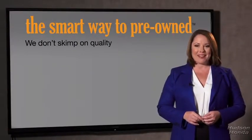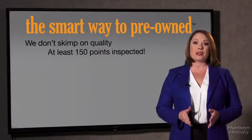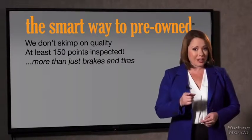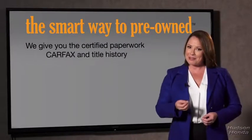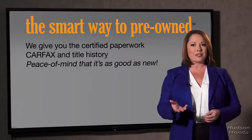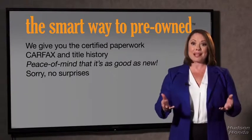That's why we don't skimp on quality. All of our pre-owned vehicles go through at least a rigorous 150-point inspection, checking more than just brakes and tires. The best thing I like about Smartway to Pre-Own, besides the great price I got, is that I know I bought a good car. Why should you worry if the odometer's been rolled back, or you're the victim of a salvaged or rebuilt vehicle, or worse, a washed title? We give you the certified paperwork, along with the CarFax and the title history, providing you with the peace of mind that your certified pre-owned is as good as new.